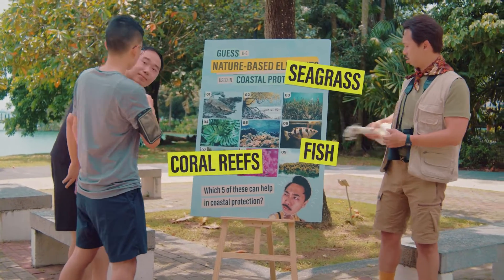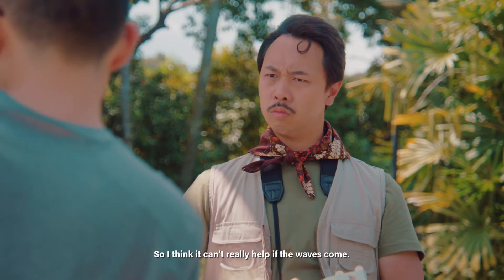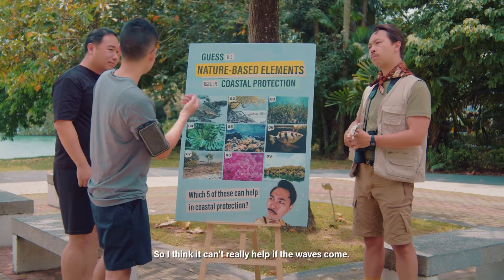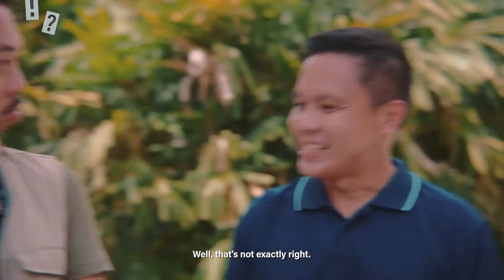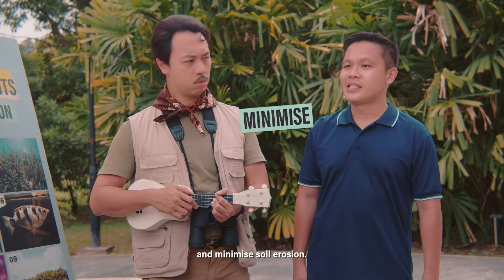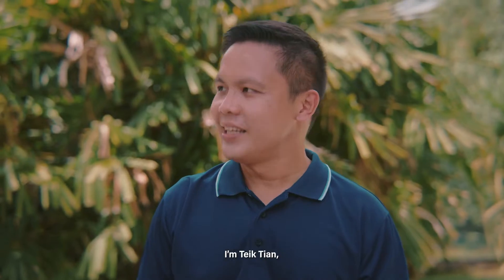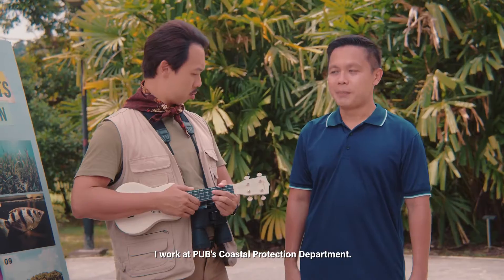What about this? Or this? Or this? Some of these are found under the sea, so I think it can't really help if the waves come. Well, that's not exactly right. Seagrass may be underwater, but it can help to reduce the energy of the wave and minimize soil erosion. Wait — who are you, and how do you know? I'm Tik Tien. I work at PUB's coastal protection department.